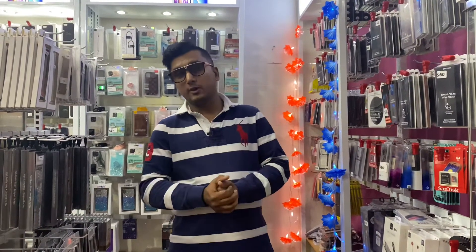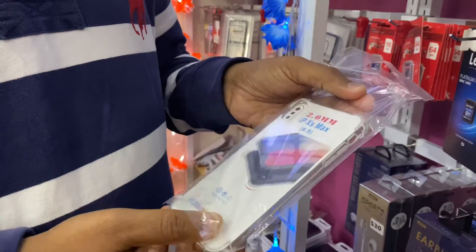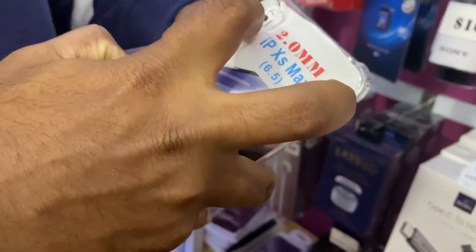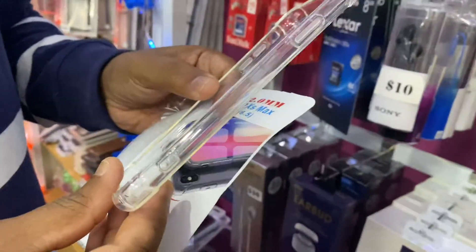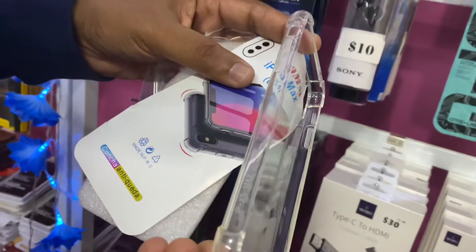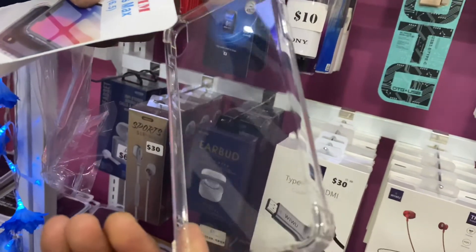Today I'll show you one product which we are selling very well, and it has been selling well for a long time. This is a phone case — a clear TPU bumper case for iPhone. You can sell different models: iPhone, Samsung, Huawei. This is called a TPU bumper case, a clear HD bumper case for any phones.